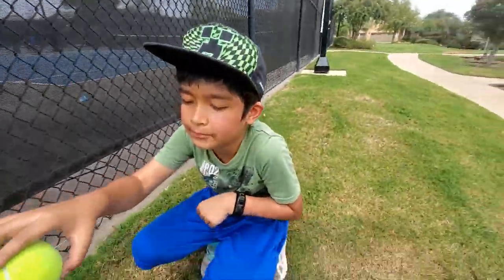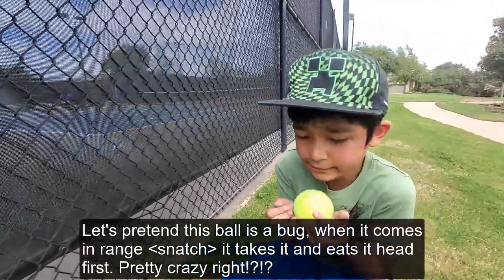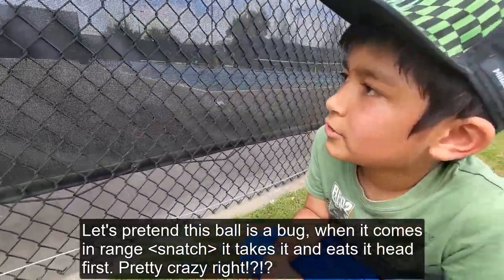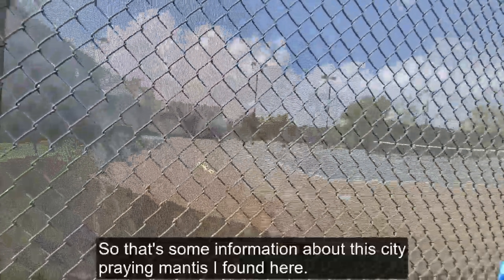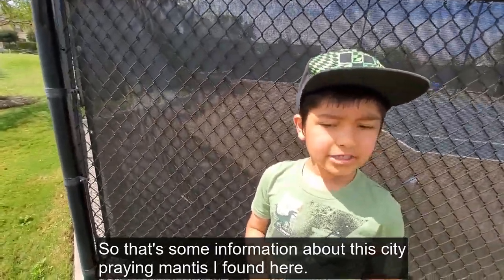Their hunting strategy is like sitting and waiting for a bug to come. When a bug comes in range, it grabs it and eats it head first.